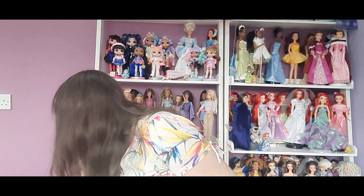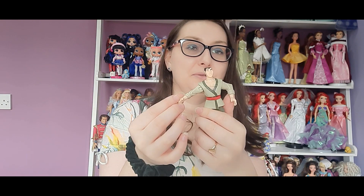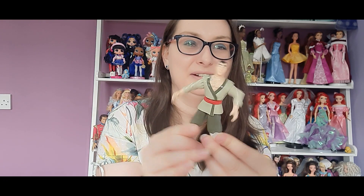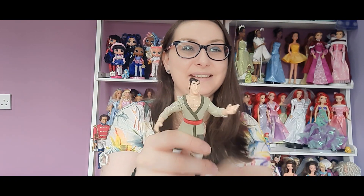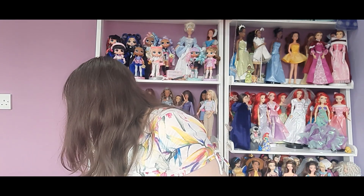And then we have Li Shang — he's looking really cool. I feel like he's supposed to do something because of the way one arm is positioned, so he must have come with an accessory, but unfortunately he doesn't have it anymore. It feels like he must have been holding something — maybe it was like a stick. But yeah, he's very very handsome. I think that's all the Mulan ones.